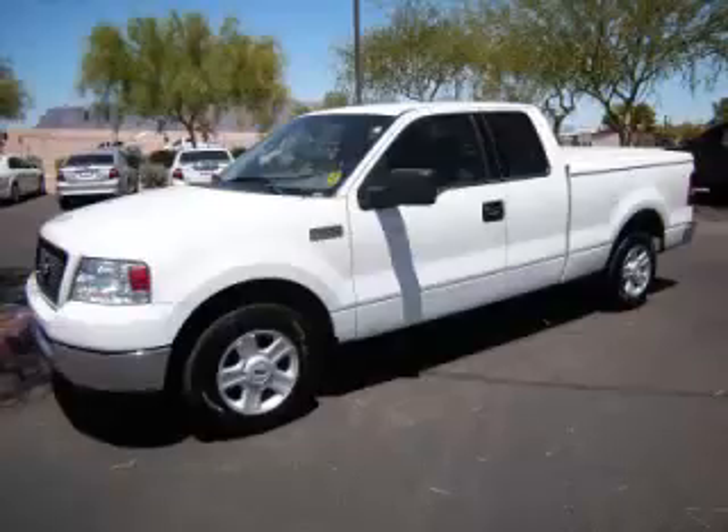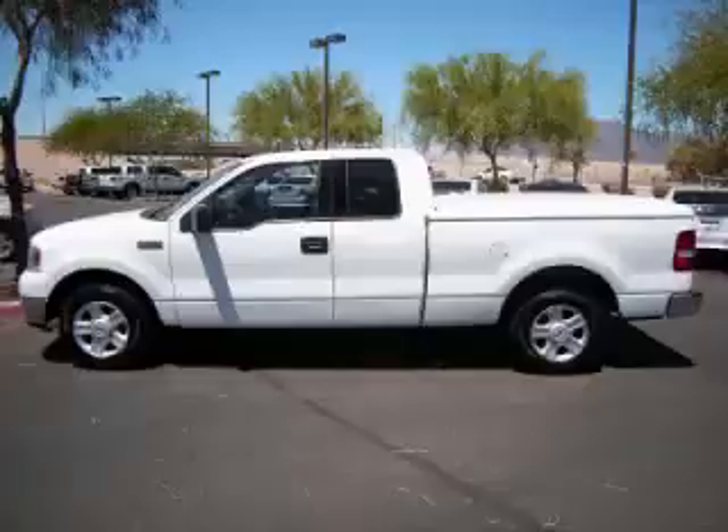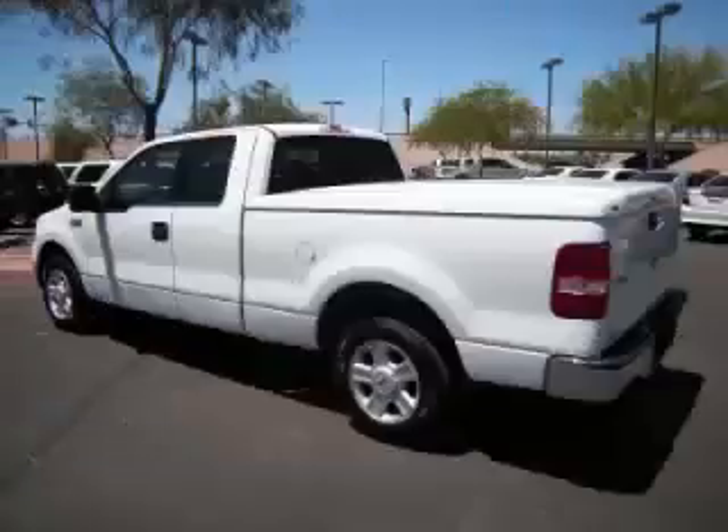This is a 2004 Ford F-150 XLT. This Ford has just 60,000 miles and a 4.6 liter V8 engine with single overhead cam.